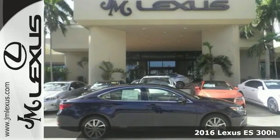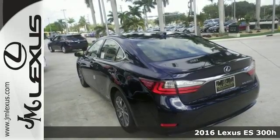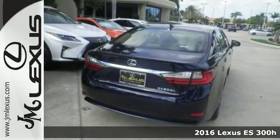It's a 2016 Lexus ES300H. This luxury hybrid sedan is as much fun to drive as it is roomy, comfortable and efficient.